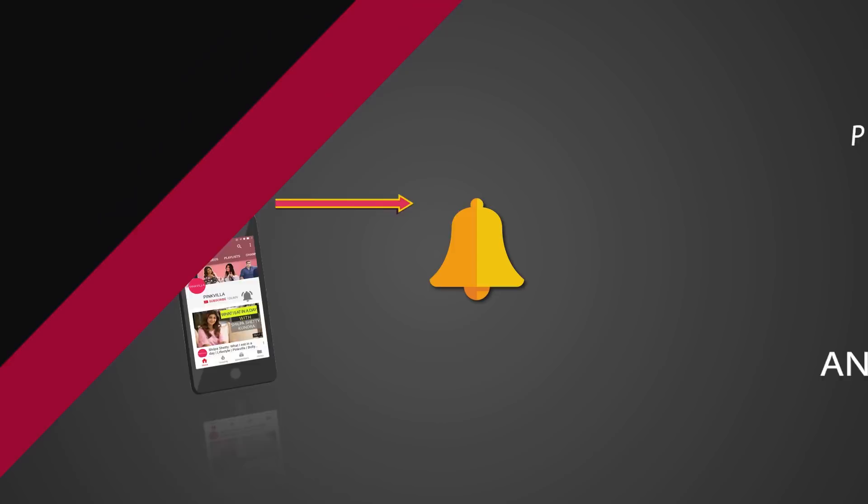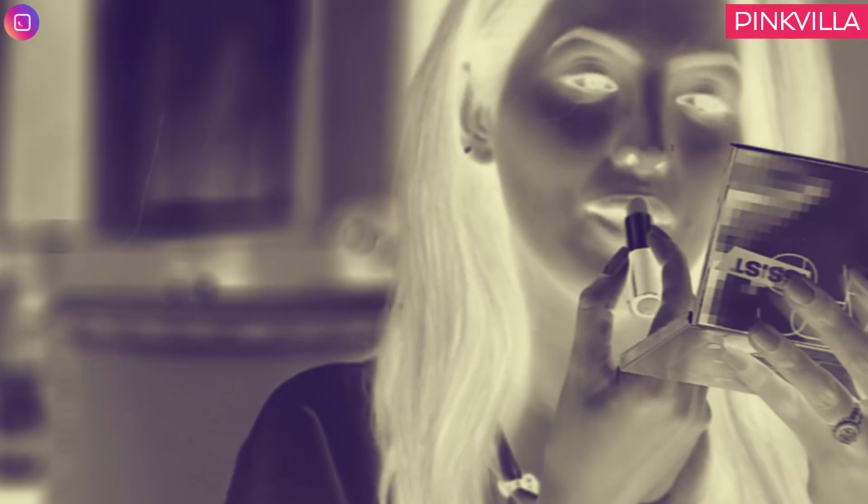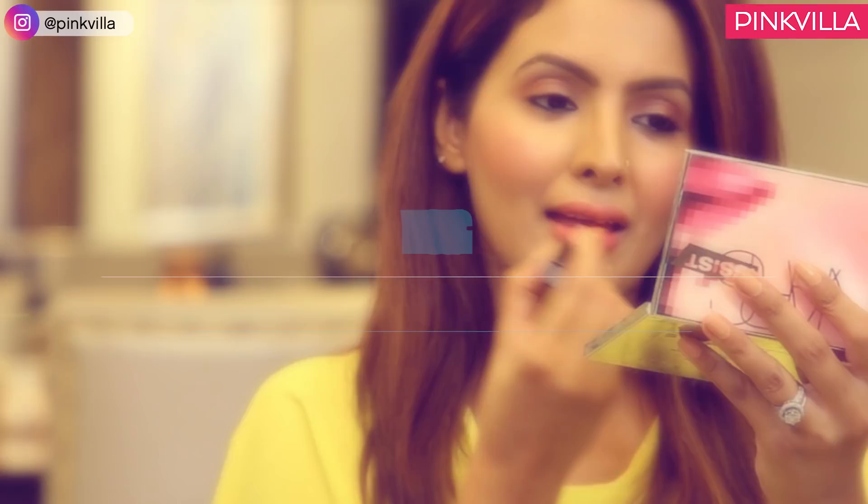Hey guys! Press the bell icon on the YouTube app and never miss another update from Pinkvilla. Hi guys, this is Geeta Basra and today I'm going to show you some of my most favorite makeup essentials.